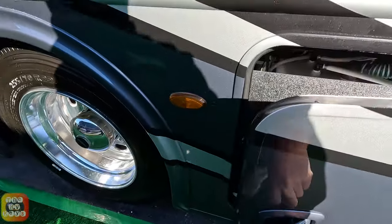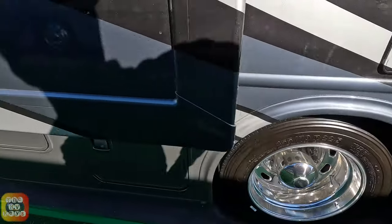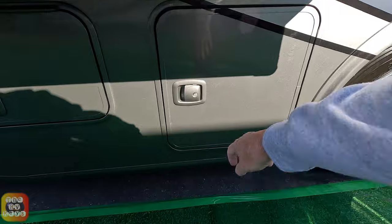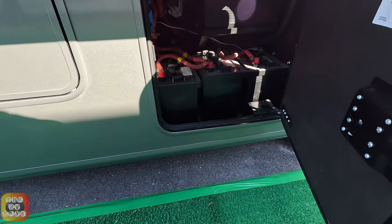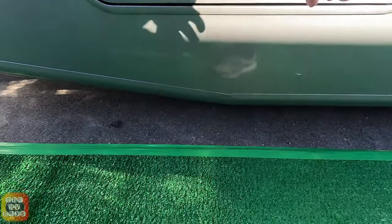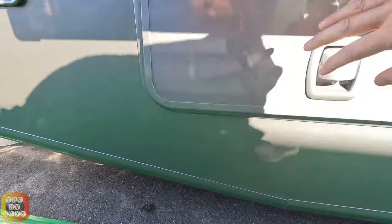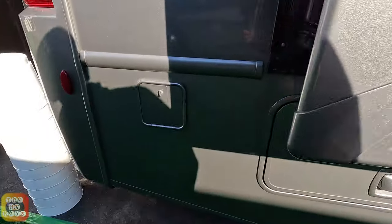You have another storage bay here — this is your fresh water tent, portable water fill. And here is all your house batteries, and this looks like where your inverter and your solar controller are, though I'm not 100% sure.